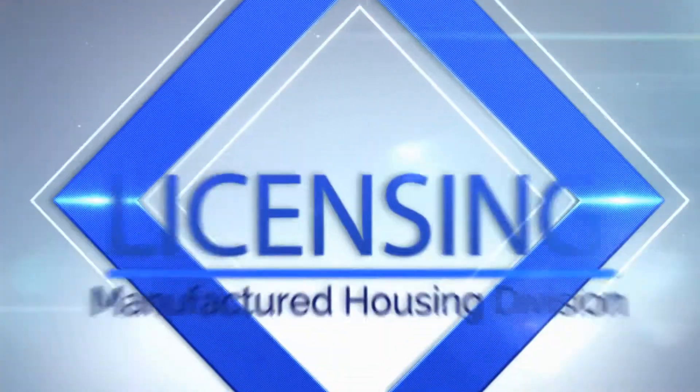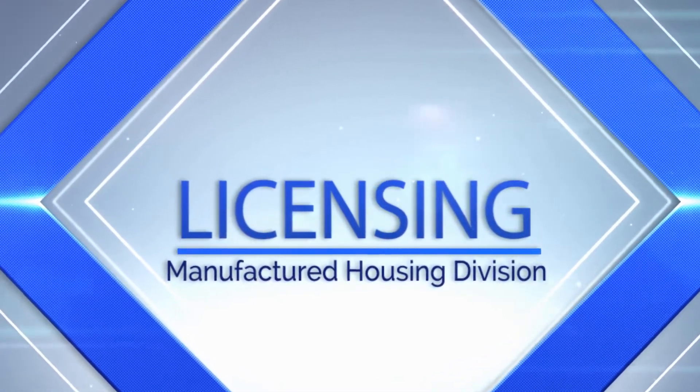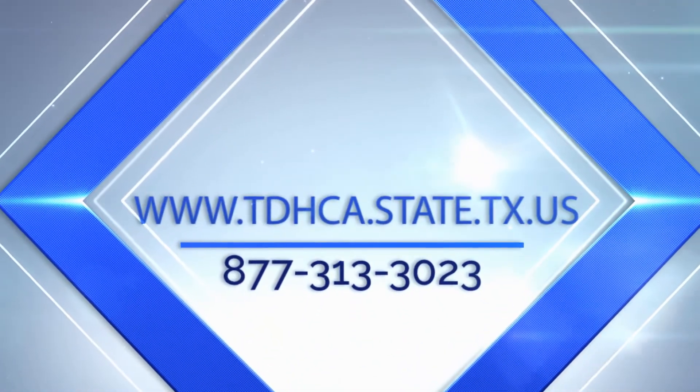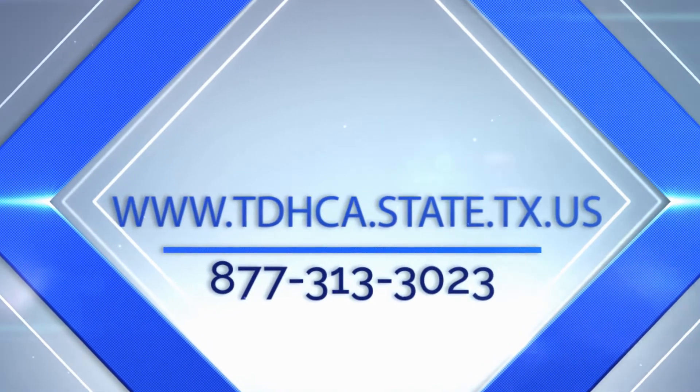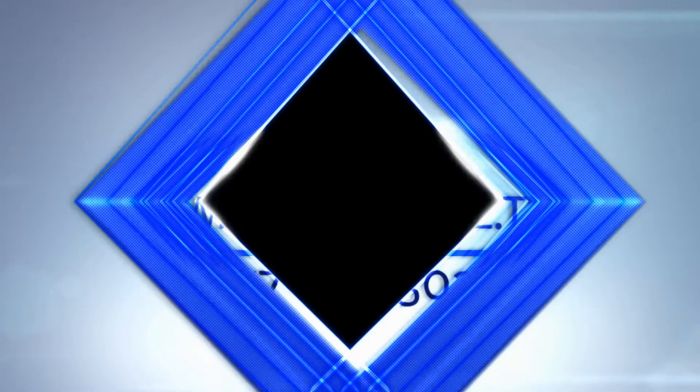This concludes our general licensing information video. We hope that it has been informative. For more information, feel free to access our website at www.tdhca.state.tx.us or contact us at 877-313-3023. We look forward to serving you.